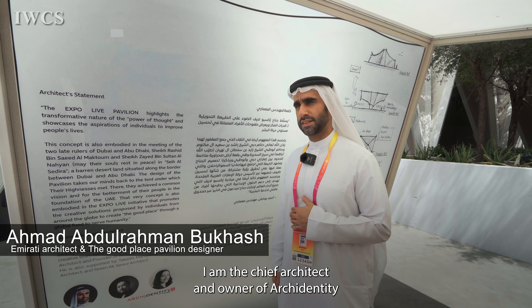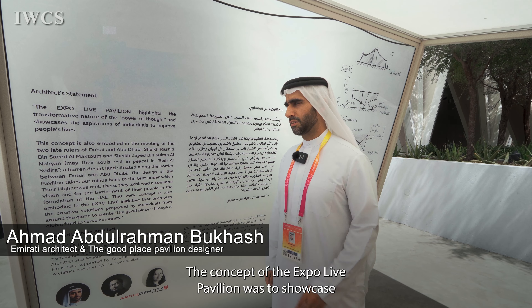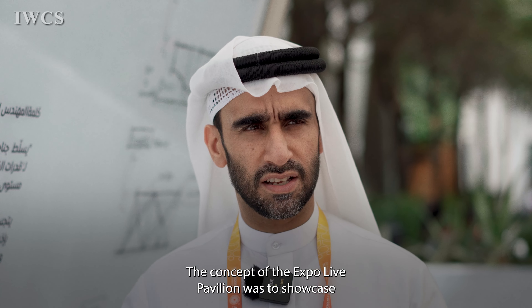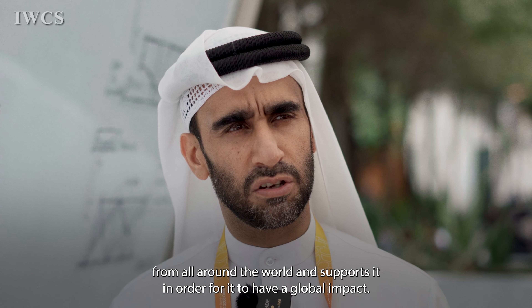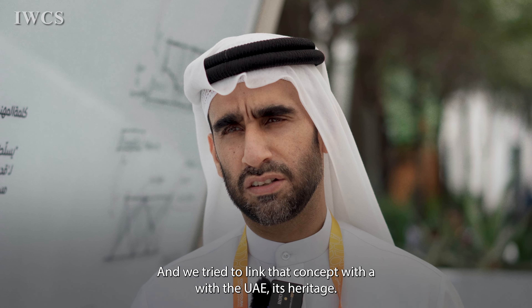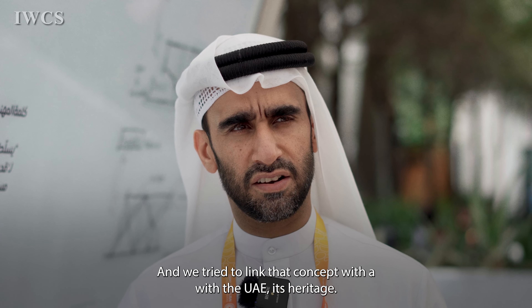My name is Ahmed Boukhash. I am the chief architect and owner of Archidentity and the architect of the Expo Life Pavilion. The concept of the Expo Life Pavilion was to showcase the Expo Life program, which basically takes innovation from all around the world and supports it for global impact. We tried to link that concept with the UAE and its heritage.